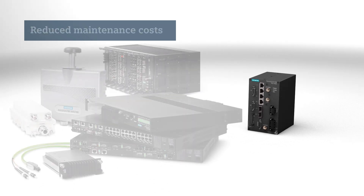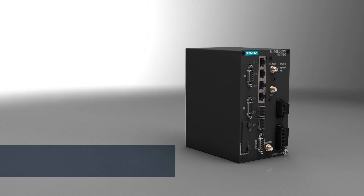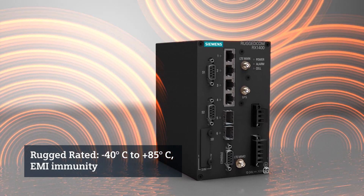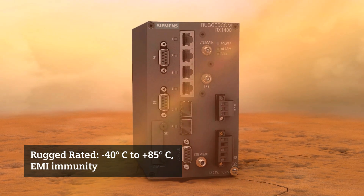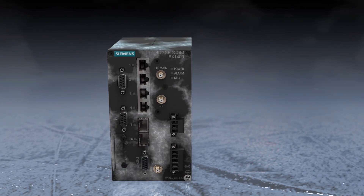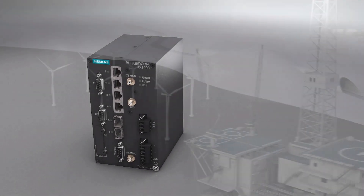Just like the rest of the Rugged Comm product portfolio, ultimately reducing truck rolls and maintenance costs. And it's rugged rated. Like all of our products, the RX 1400 is designed to provide a high level of immunity to electromagnetic interference, heavy electrical surges, extreme temperature and humidity for reliable operation in mission-critical applications.